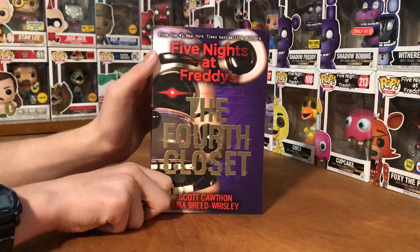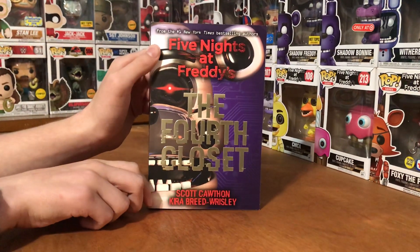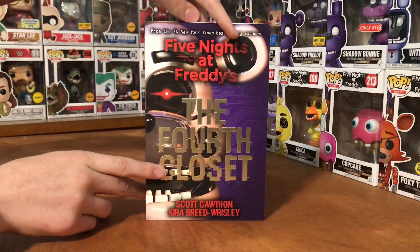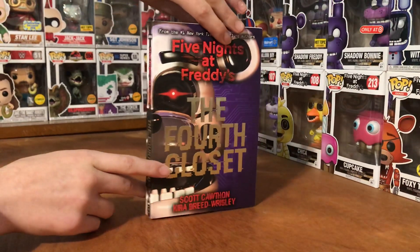Hey guys, look what just came in the mail — the Five Nights at Freddy's: The Fourth Closet book. Here it is. It's actually really cool. The background looks all tech-like, like a motherboard or circuit board.